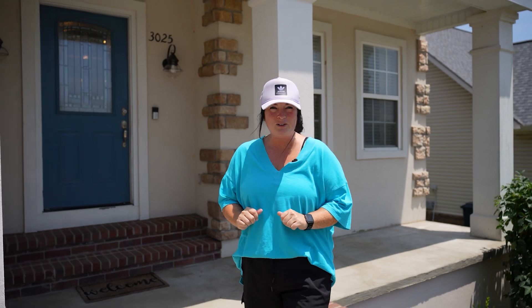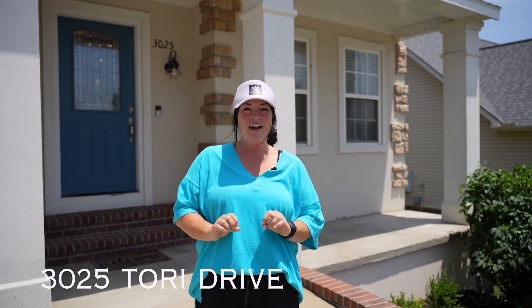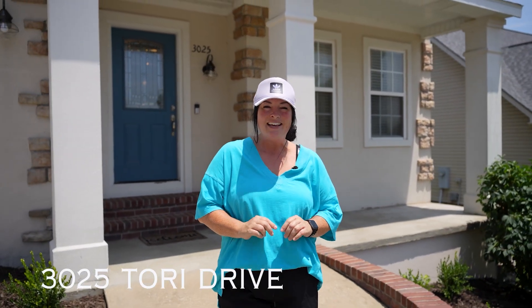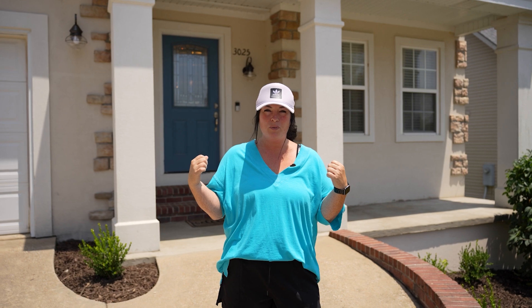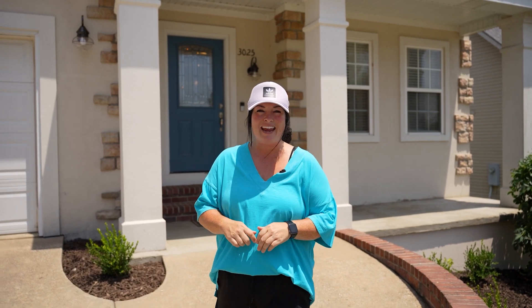We just got done looking at 3025 Torrey Drive in Ivy Grove subdivision in Harrison. This home is everything you're looking for with four or five bedrooms and a beautiful backyard with a pool. Come take a look today. Welcome home.